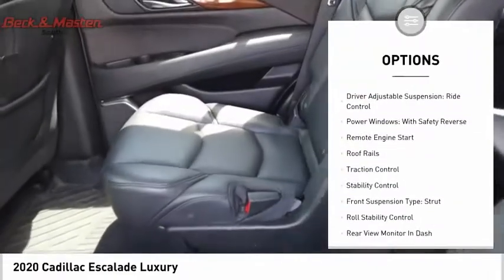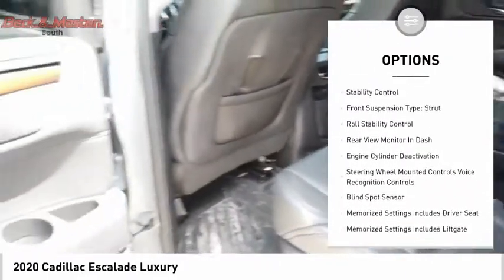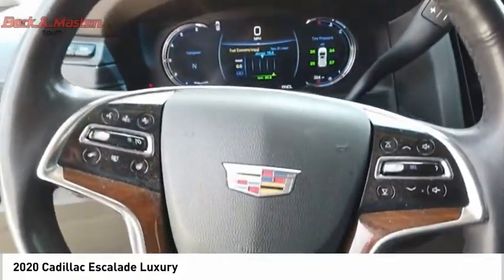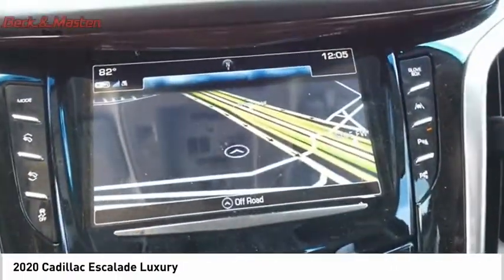Suspension Control Magnetic, Air Suspension Rear, Driver Adjustable Suspension, Ride Control, Power Windows with Safety Reverse, Remote Engine Start, Roof Rails, Traction Control, Stability Control, Front Suspension Type Strut, Roll Stability Control.